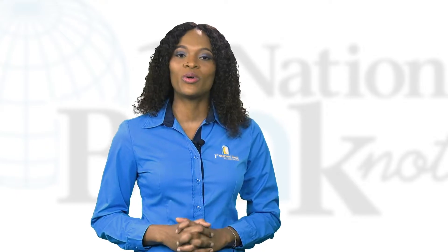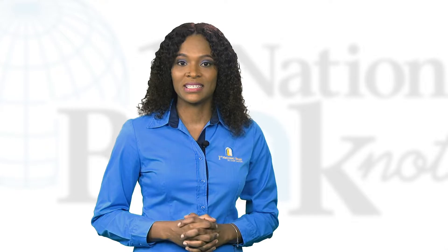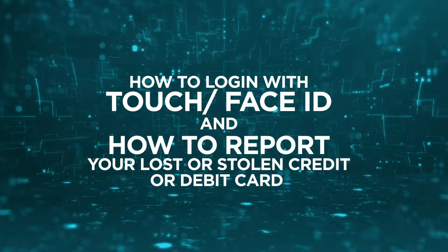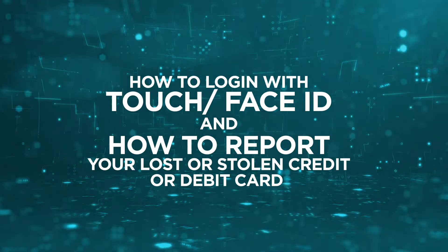In the last episode we showed you how to set up and log in, but today we're going to show you two things: how to log in with Touch or Face ID, and how to report your lost or stolen credit or debit card right from your phone.